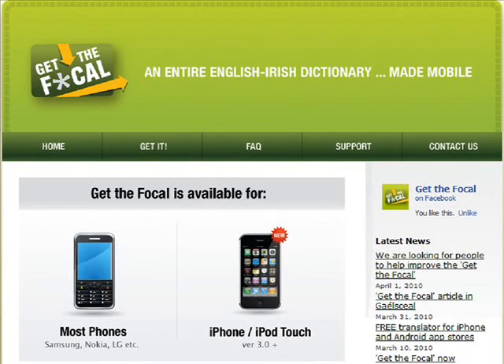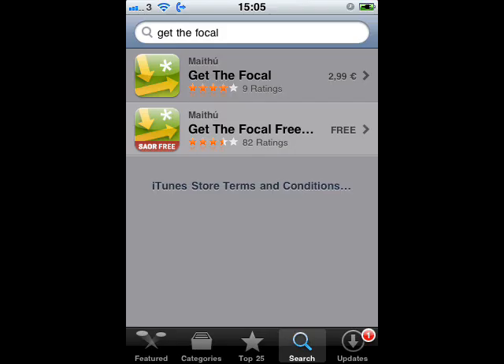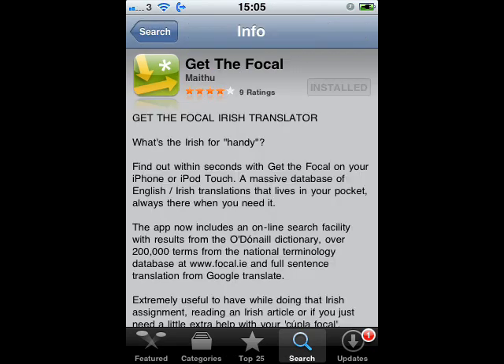The Get the Focal is an Irish to English and English to Irish translator and pronunciation generator that can be found on the iPhone, Android and Bada app stores. The application contains over 13,000 offline words and terms and over 200,000 words and terms on its online search function.